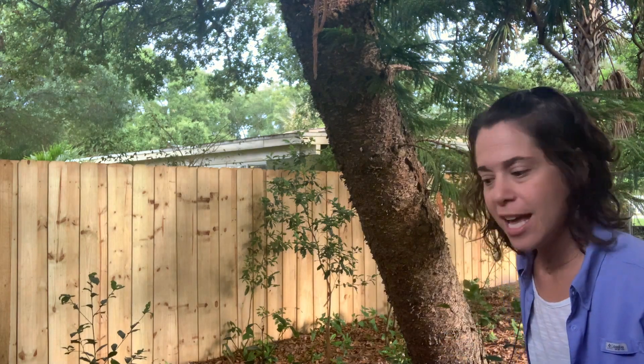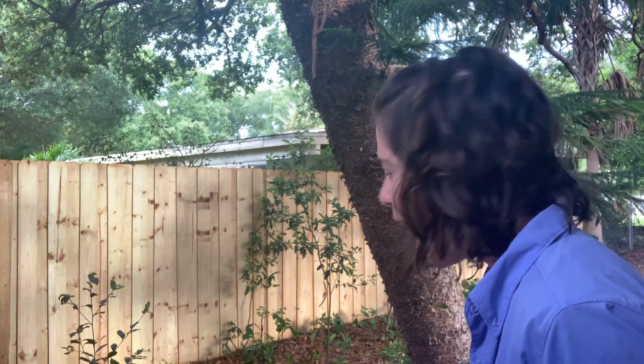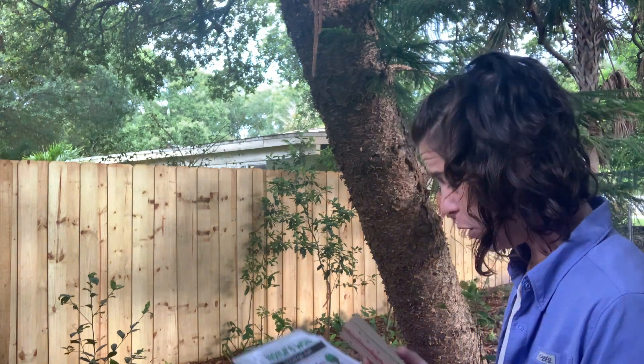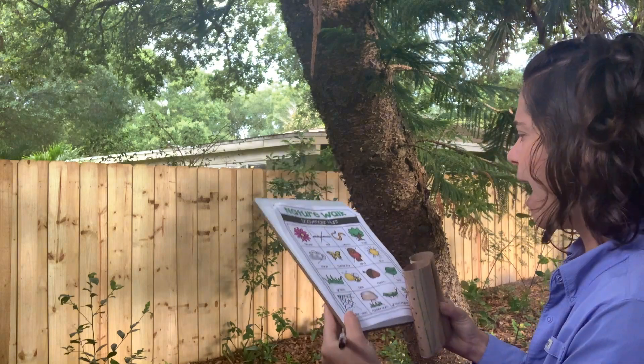I'm in my backyard looking to see what I found. And I found something — they scare me, but I'm used to them because there are tons of them in my backyard. It's a spider! Spiders make webs so they can catch their food. I found one right here, and it's a big spider. So I'm going to write spider web — I found one!